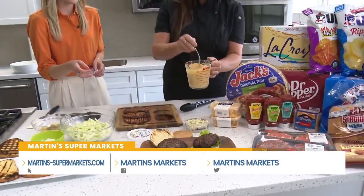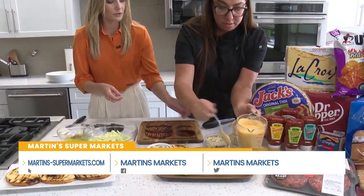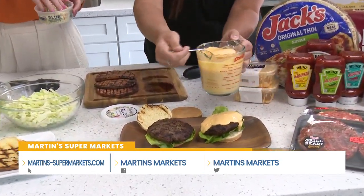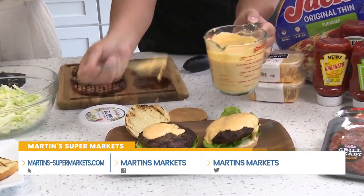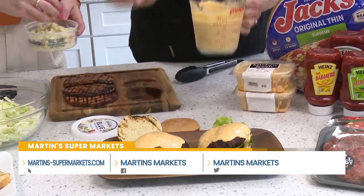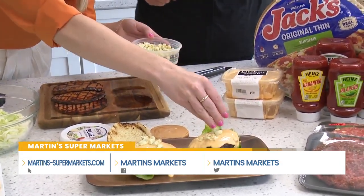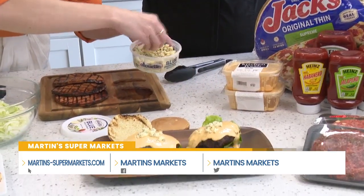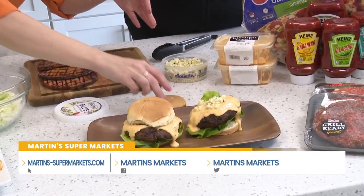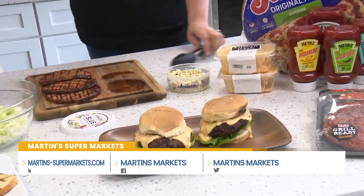I just throw the beer cheese dip in the microwave to warm it up and it's ready to go. We're doing teamwork here — pouring on the beer cheese. You're going to get a little messy with these. Because you can't have enough cheese, we're adding the blue cheese on top. Don't be scared of blue cheese — you barely get that little bit of bite. Look at that steam — these are fresh off the grill.